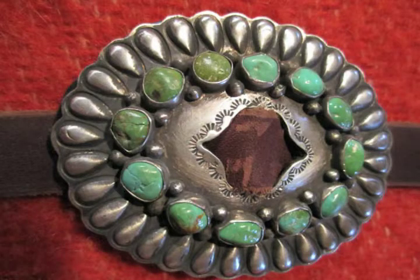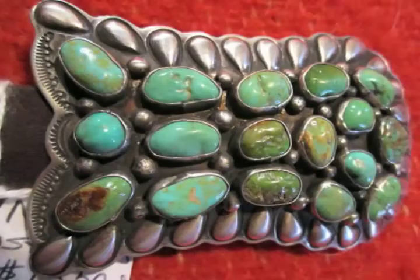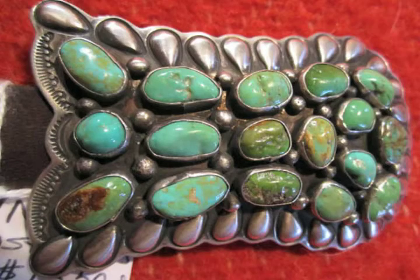Each concho is backed with a heavy leather oval through which the leather belt strap is threaded. The buckle has a stamped silver design and matching repoussé teardrops and liquid silver drops, setting off its 17 green-blue turquoise stones.